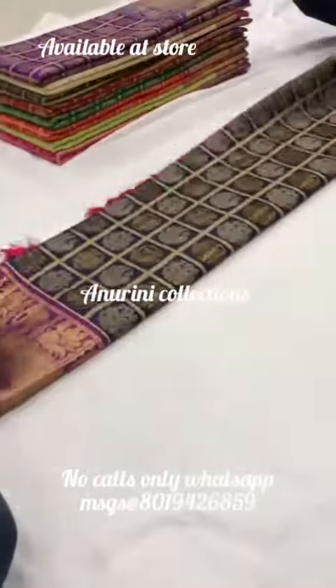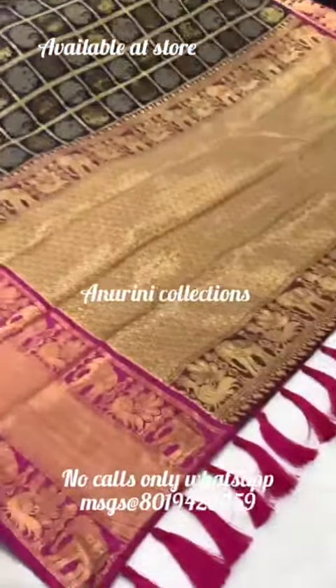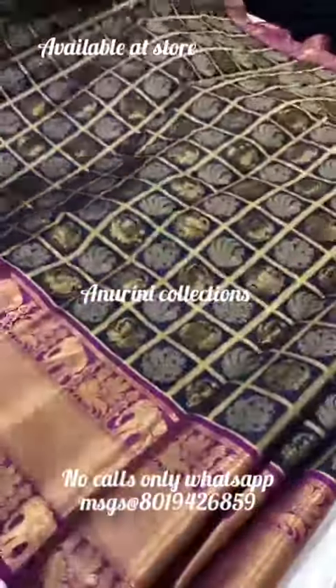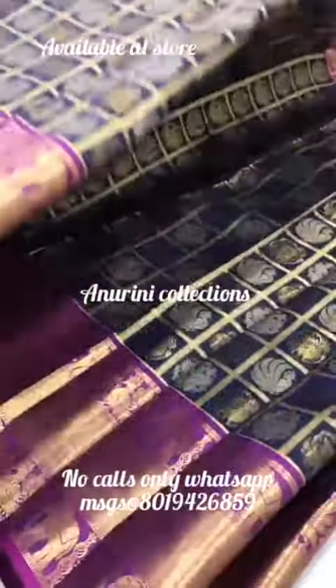We are going to show you all the colors in the video. We have two colors available in store. It looks like a lot of color — let me show you what's up. Here is the display option.